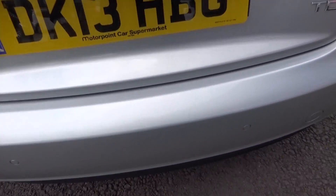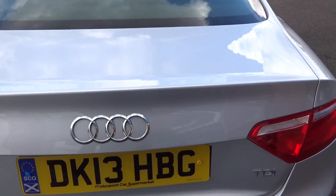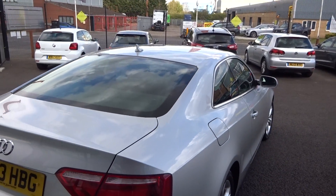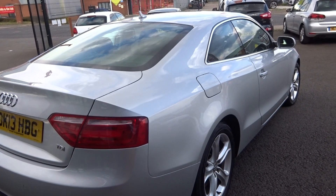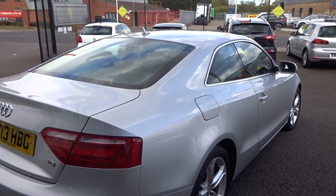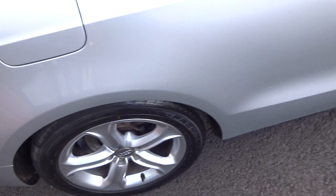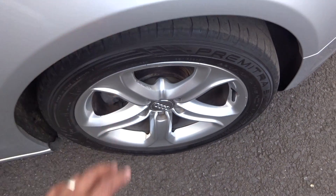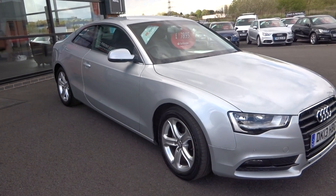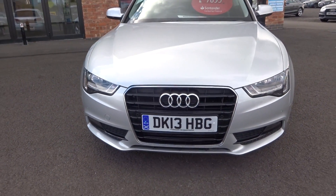Coming around the rear bumper bar and the mouldings — no scuffs or scrapes to the corners. Maybe one or two very very light marks on the loading lip, but that's always where you get them. Tailgate is all good, rear screen is good, and up along the roof all good as well. Looking straight down the offside rear of the vehicle, following those swage lines — not one single ding, scratch, scuff, or scrape. Offside rear alloy is good, tyre again four or five mil. Offside front alloy is good, tyre is a good four mil plus.